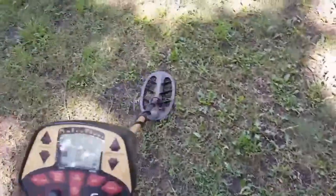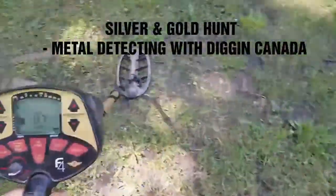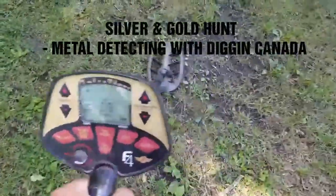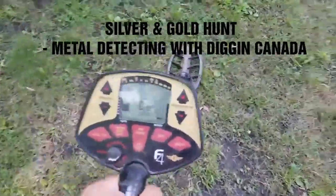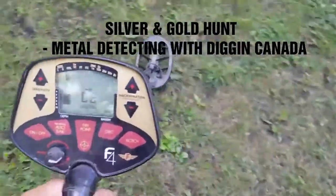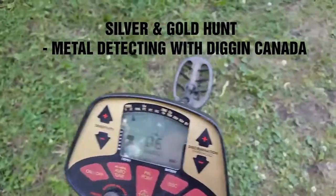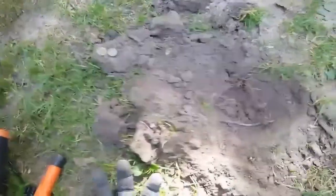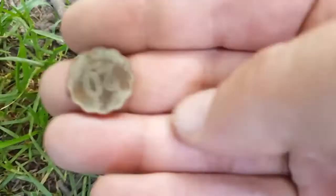I have another couple hours and decided to hit the honey hillside — not much so far. I got a Hong Kong 20 cents and a George VI penny, in an area where I've found stuff before. It came out of the ground with a squeaky signal but it was hitting 70s.